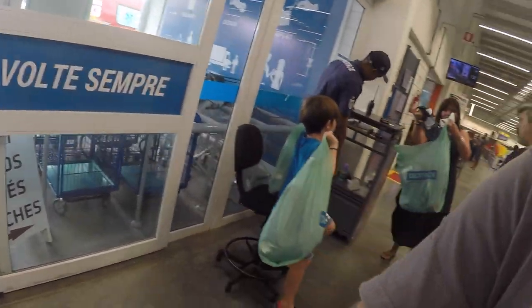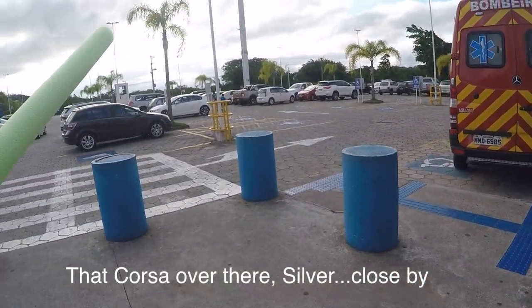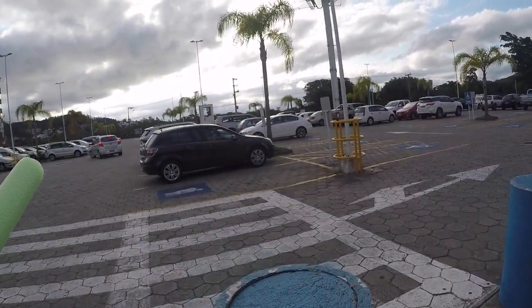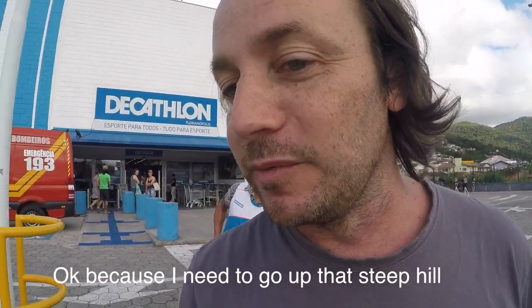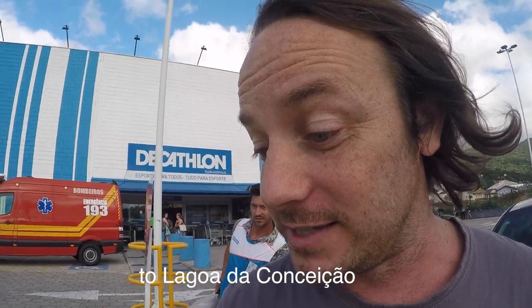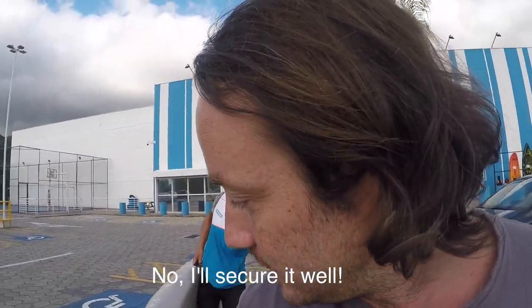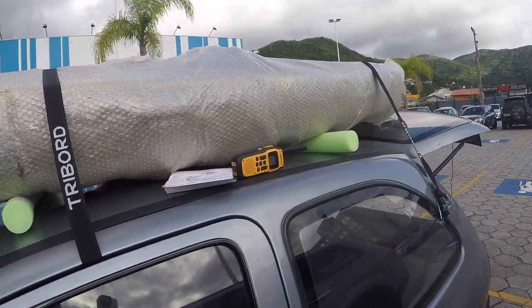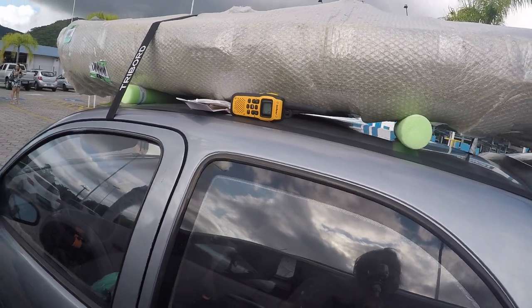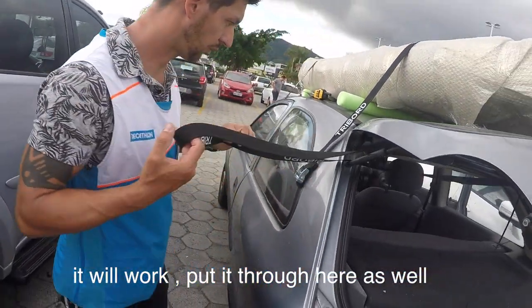So we are all signed up. There is a black course there. Because I have to go to the bridge to the Lagoa de Conceição I have to be very safe. Busy putting the kayak on top of the car.